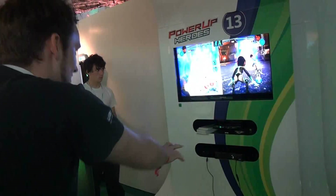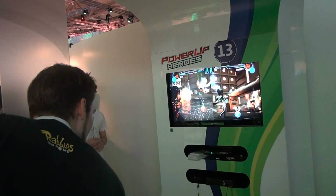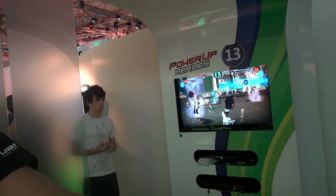Hätte ich Kinect und wäre mein Raum Kinect-kompatibel, dann würde ich mir das direkt holen. Egal ob Hardcore oder Casual – freut sich auf jeden Fall meine kleine Schwester.